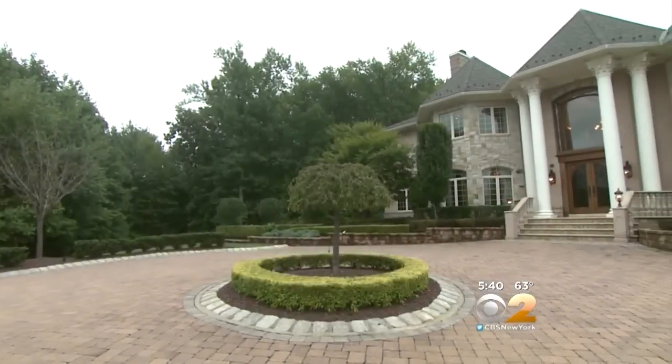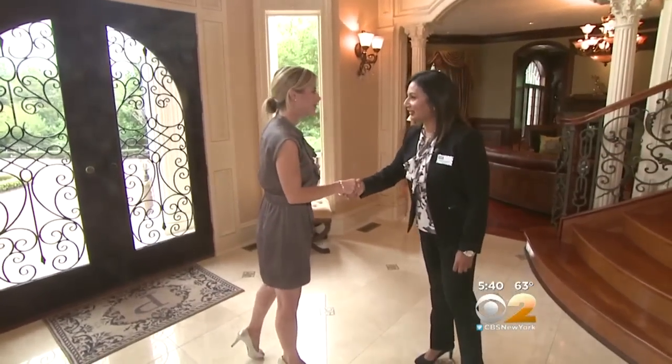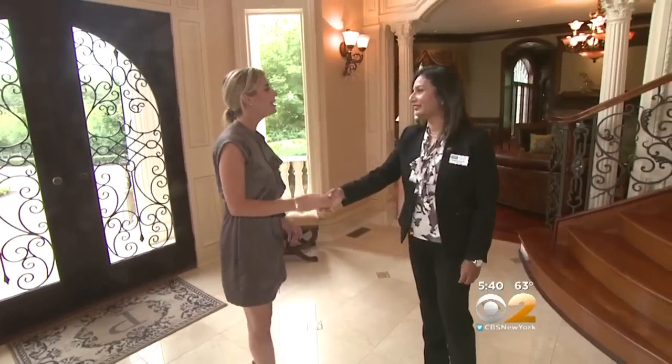This stone home resides in a cul-de-sac on Rancho Polo. I'm Emily. I'm Sangita Sancheti of Coldwell Banker — nice to meet you.